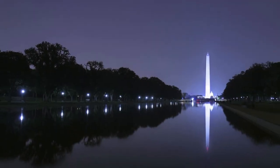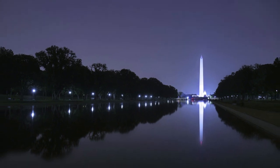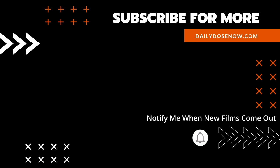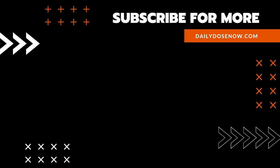And there you have it, the Washington Monument, today on The Daily Dose. If you want early access to Daily Dose documentaries before they're made publicly available, consider supporting us on Patreon, so that you too could feed the filmmakers who feed your brain. Thank you.